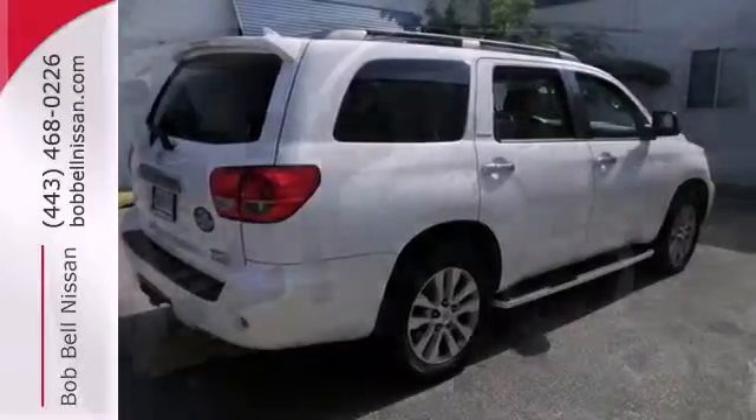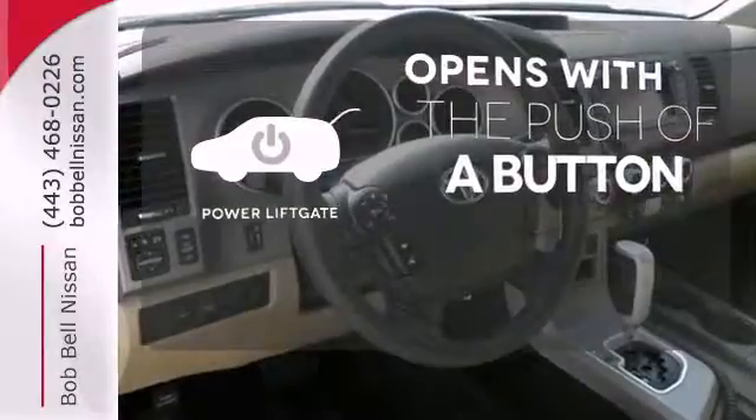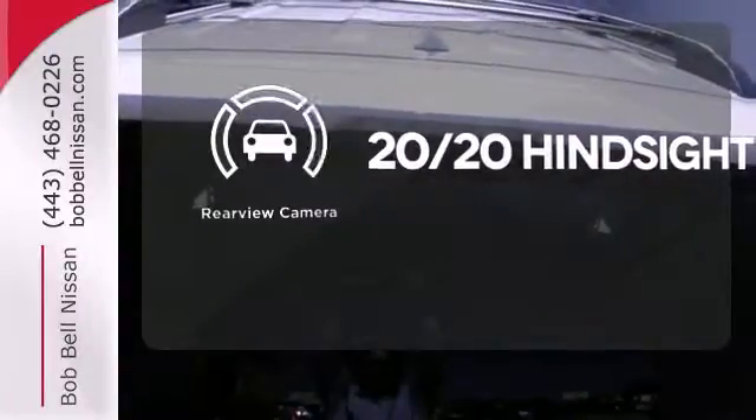The exterior offers a trailer hitch receiver and fog lamps. The power lift gate offers automatic rear door operation with the push of a button. See objects previously out of sight with a rear view camera.